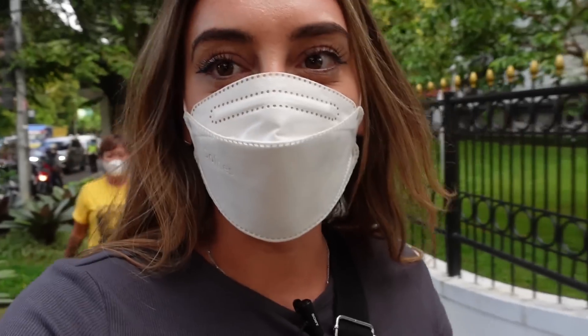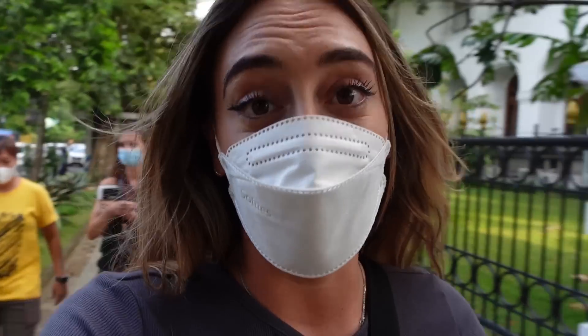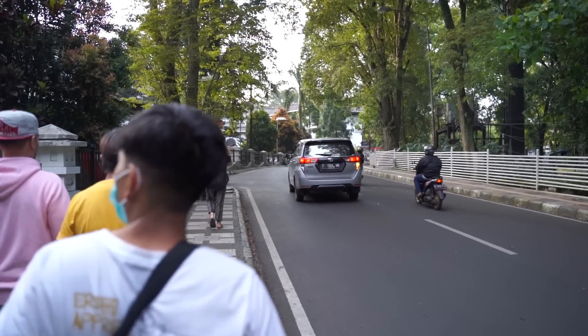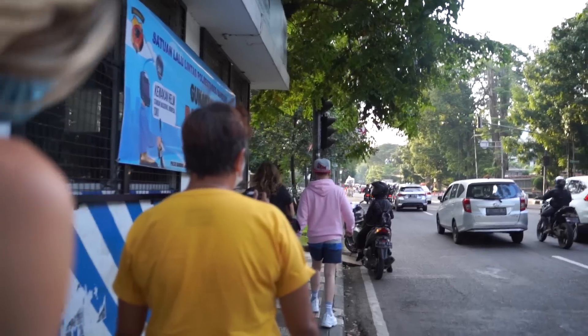I got interrupted because I need to wear my mask — that's mandatory here in Bandung. It's super important that you wear your mask because otherwise they won't be happy. Our good friend Adam lived here for such a long time and right now he's going to show us around and the best places we need to visit in Bandung. I'm so excited because I already feel like this city has so much to offer.